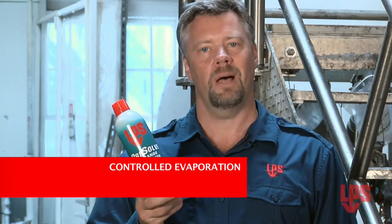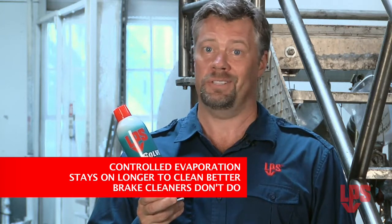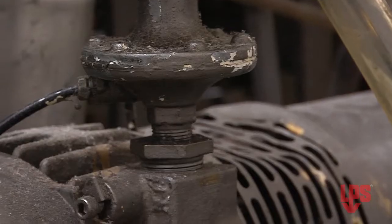Presolve has controlled evaporation, which stays on the area long enough to actually clean it — something brake cleaners just can't deliver. Also, Presolve is specifically formulated for cutting heavy oils and grease in industrial workplaces.